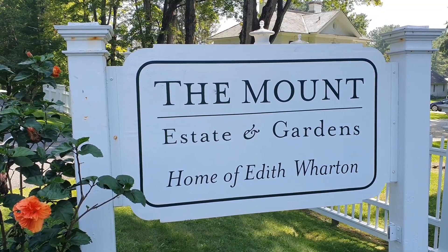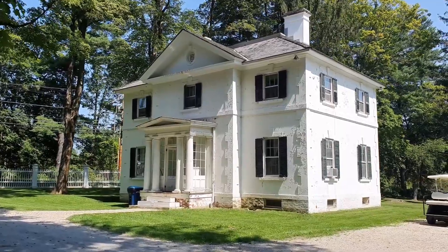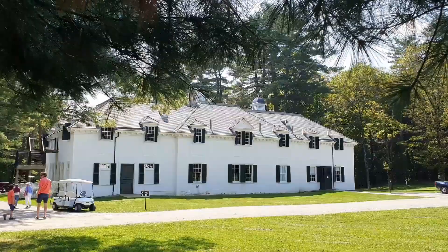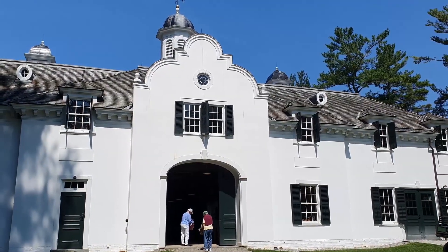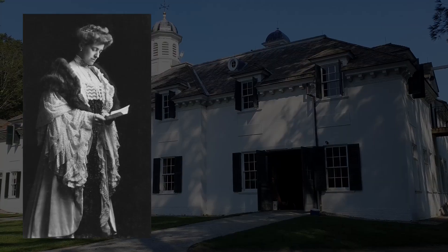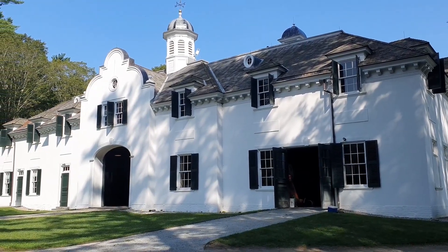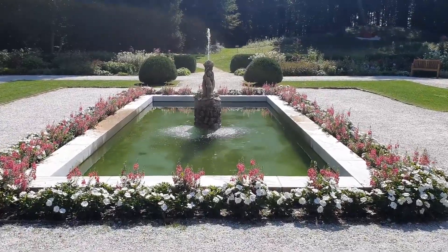At number 4 we have The Mount. The Mount is a magnificent home in Lenox, Massachusetts, and one of the most important historic estates in the Berkshires. The estate, which was built in 1902 for renowned American novelist Edith Wharton, includes gorgeous Georgian Revival architecture and is surrounded by 50 acres of lovely gardens and forests.